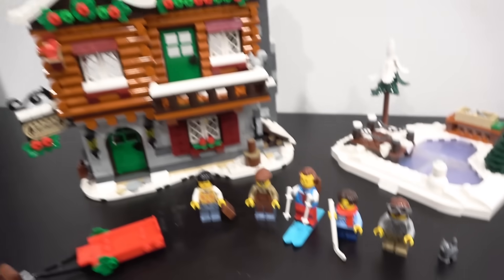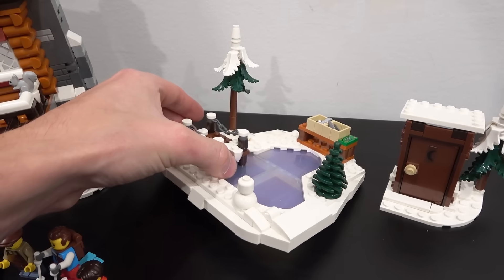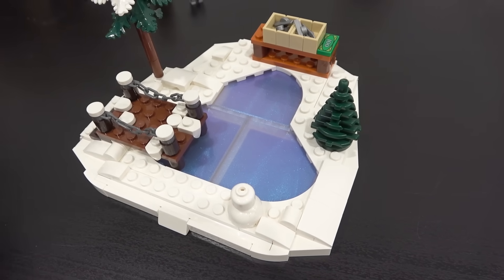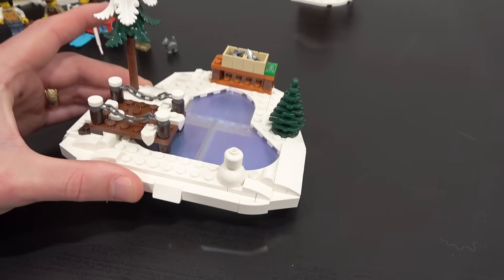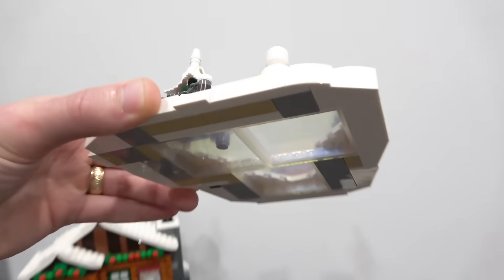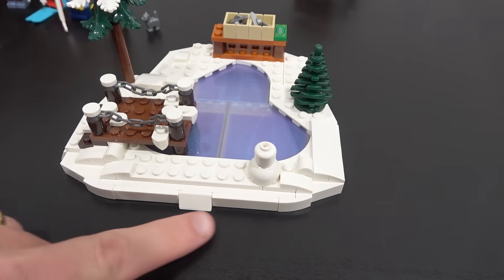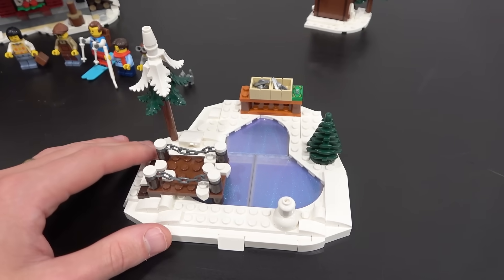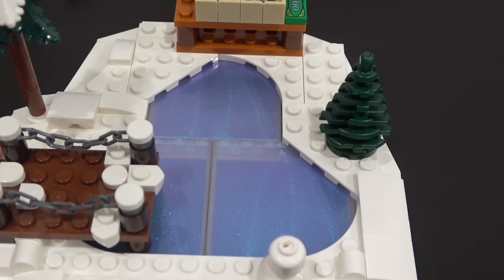In addition to the minifigures and the Alpine Lodge, we've got some accessories, including this skating rink which was a really nice build. It comes with one-by-six-by-five opal colored glass panels that give a really cool shimmer to the ice, and it's all built on its side using snot bricks on the bottom, top, and sides of those panels. The curved slopes and tiles on the side finish it off — something more complex than just throwing tiles down, like we've seen in other Winter Village sets.